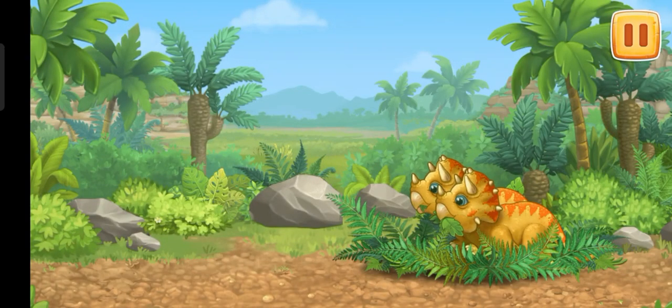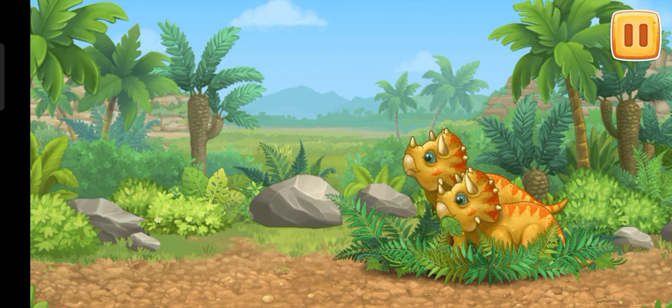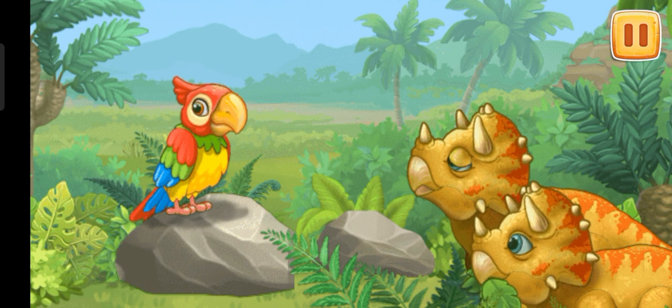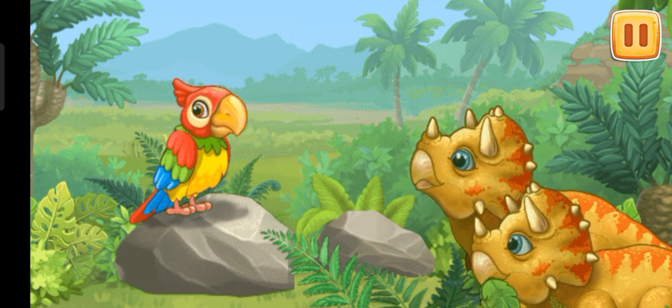These are Triceratopses. Try it on your own. Triceratopses were plant-eating animals. Their mouth looked more like a parrot beak than jaws of an animal.